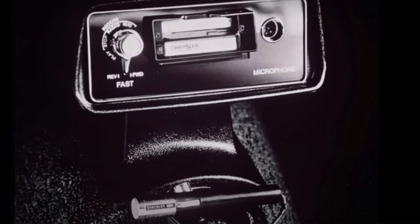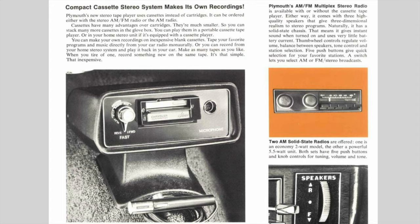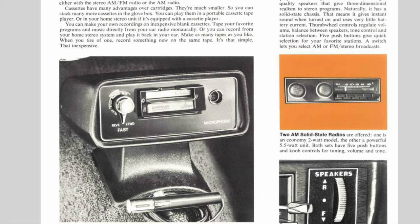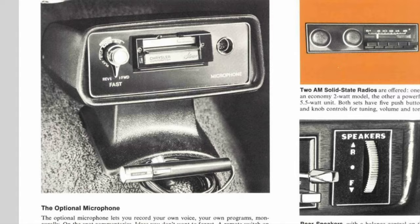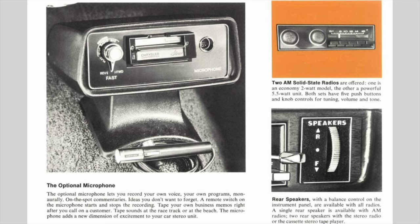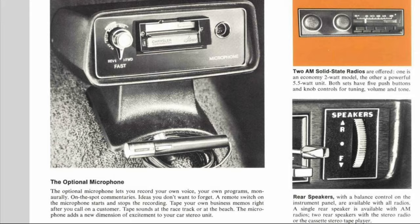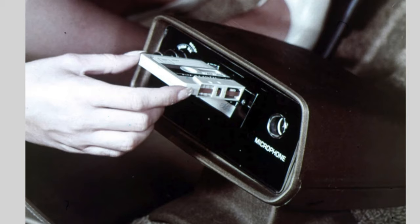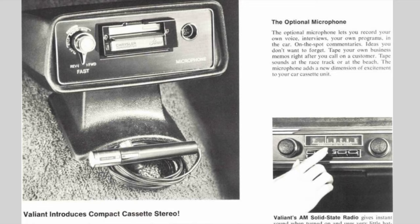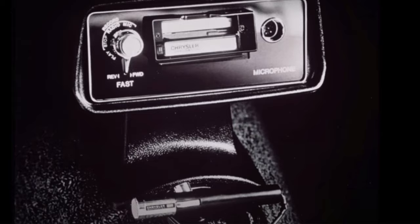The next option was the stereo cassette system. The cassette player was separate from the radio and was mounted on the floor above the transmission tunnel. It was rare because the option was only offered for three years: 1971, 1972, and 1973. Making it rarer was the microphone, which was an additional option and was dealer-installed. It wasn't just a cassette player — it was also a recorder, which enabled you to record music or programs from the radio onto the cassette tape.